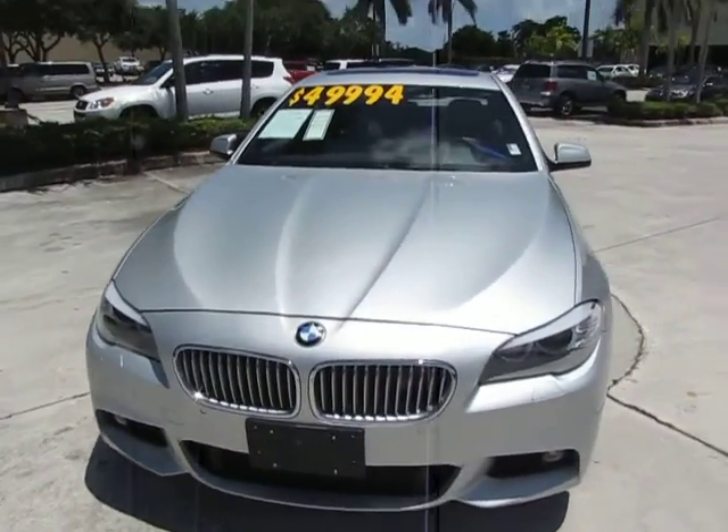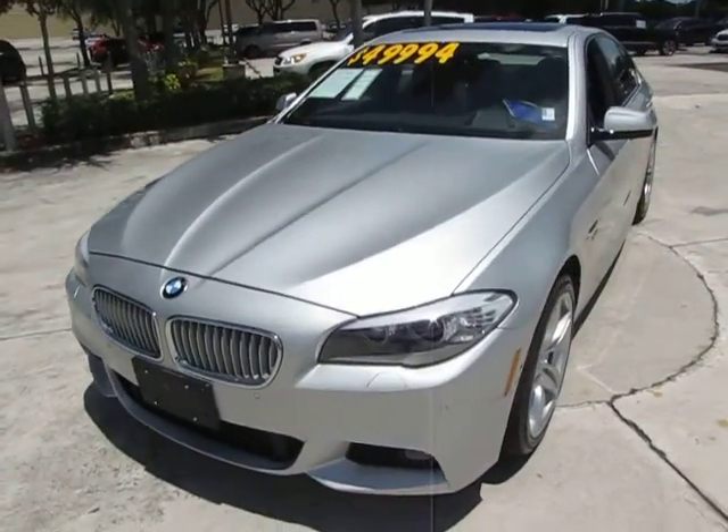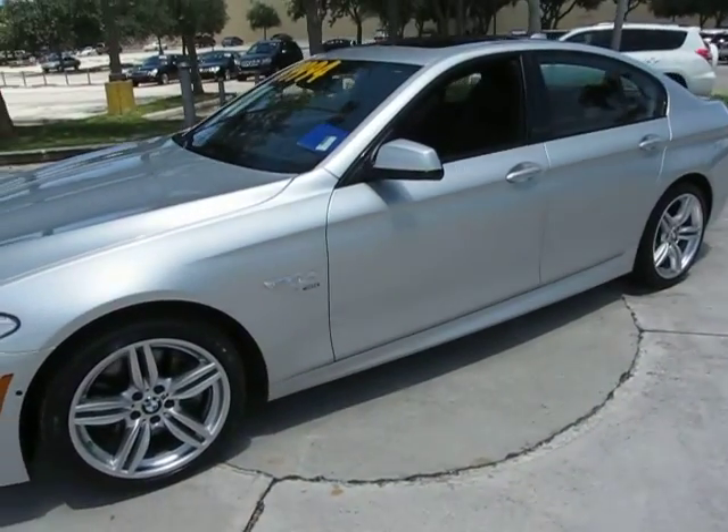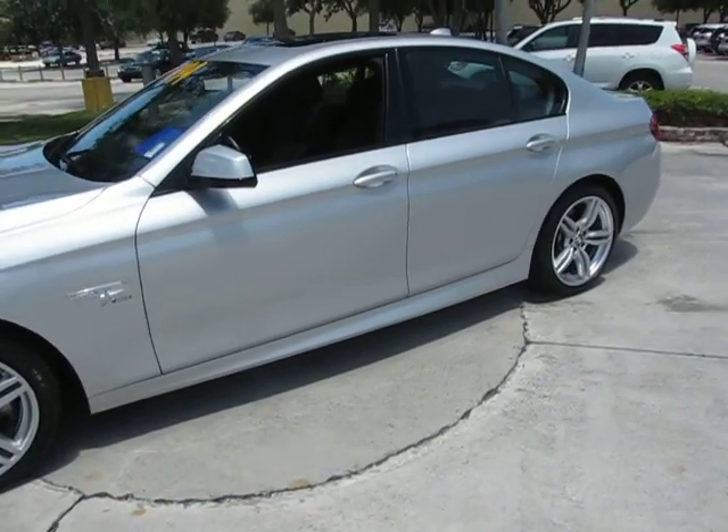Very, very nice car. It's silver with a black interior and is actually very well equipped. The car comes with the Anthracite wood trim,